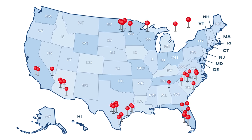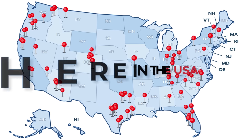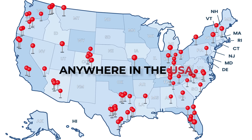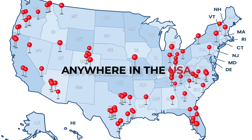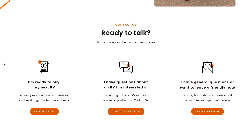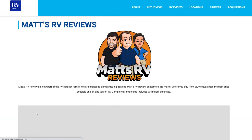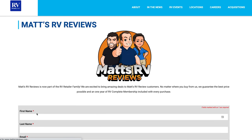Before you show us the kitchen, I want to take a quick moment to remind everybody — we are now part of RV Retailer, which is a nationwide network of RV dealerships. So no matter where you live in America, if you're interested in a ForeTravel, go to mattsrvreviews.com, fill out the contact tab, and we will hook you up with the closest RV retailer that sells ForeTravel. Or you can email matt@mattsrvreviews.com or mattsrvreviews@gmail.com.